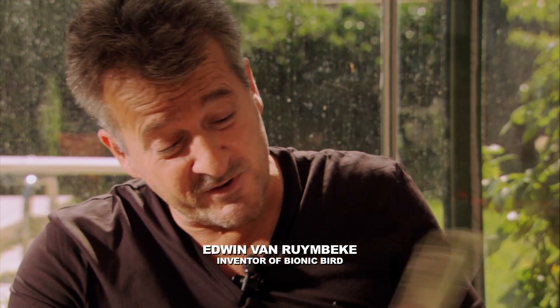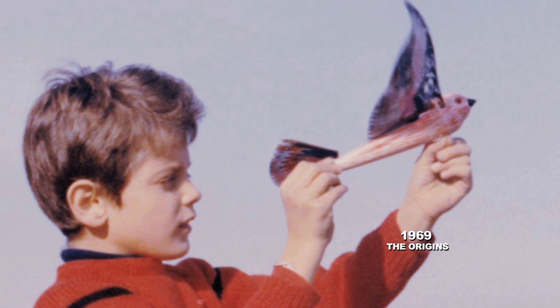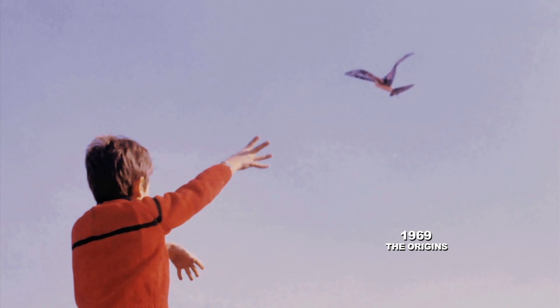I always wanted to fly with birds. When I was a kid, my family fulfilled this dream. My daddy and my granddaddy, they created the first mechanical bird. It was not a plane — it was a wing-flapping machine.